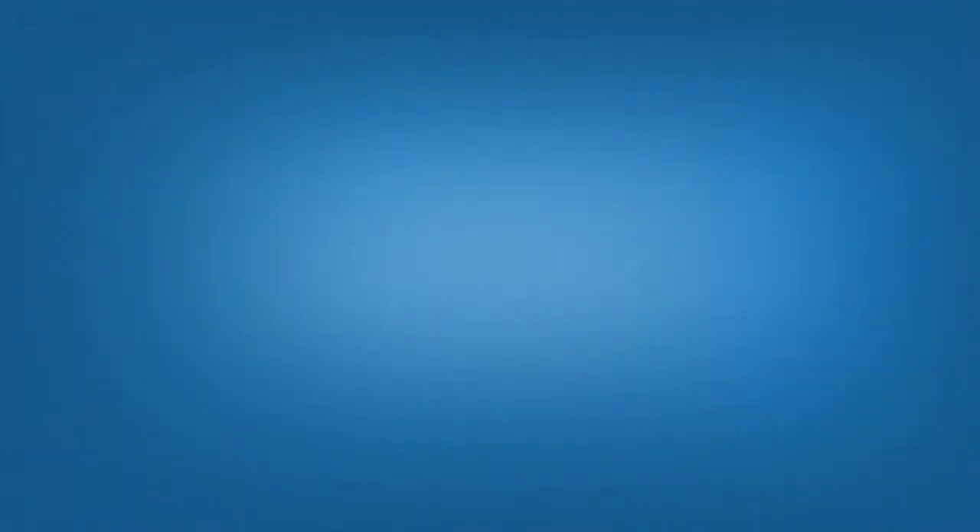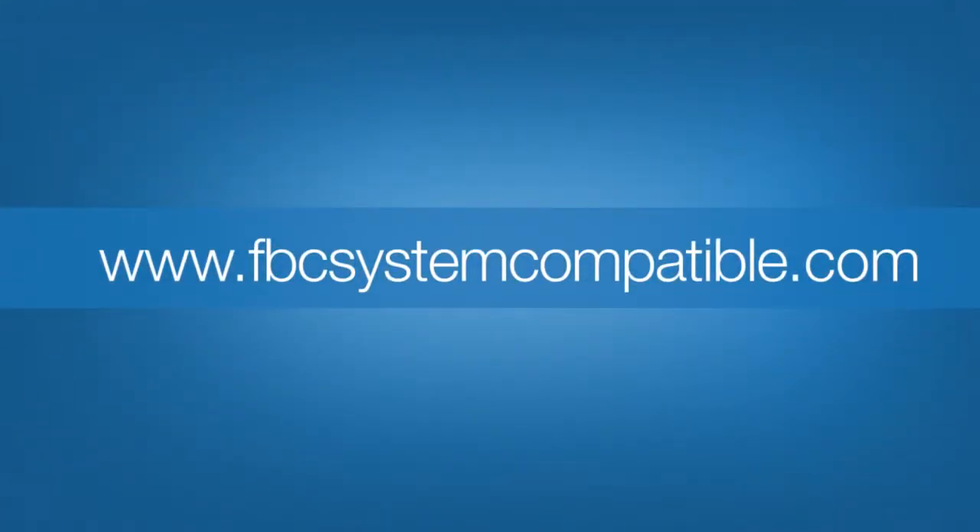For more information on compatibility and the FBC System Compatible Program, click any of the modules from the main menu or visit us at FBCsystemcompatible.com.